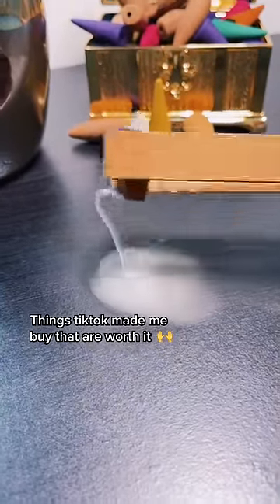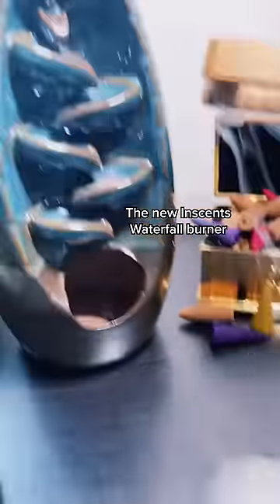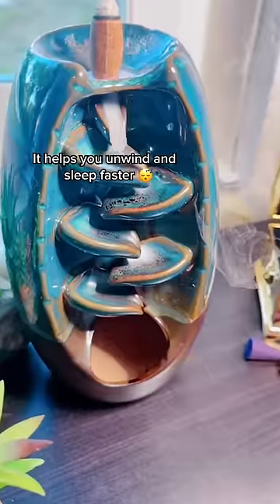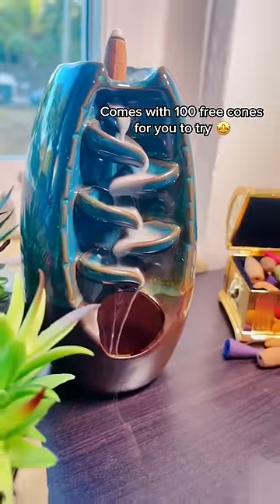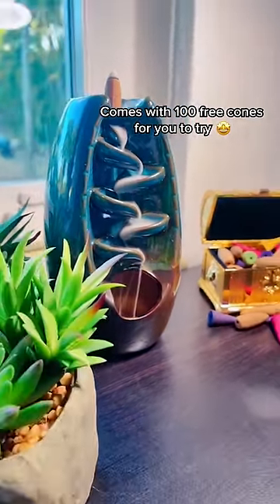Things TikTok made me buy that are worth it. The new Incense Waterfall Burner. It helps you unwind and sleep faster. Comes with 100 free cones for you to try.